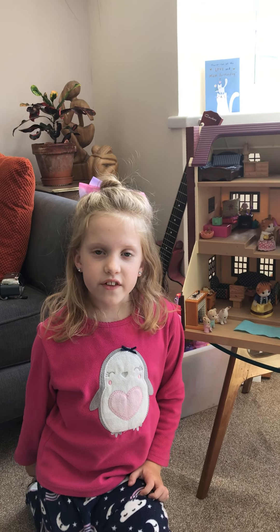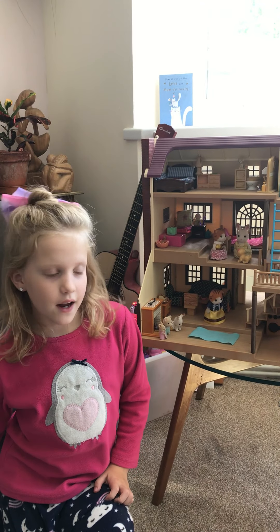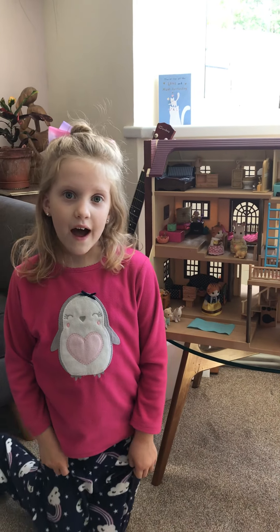Hey guys, it's me again. This is part two of the Sorrelian family's triple bunk beds. All of the Sorrelian family will be going into their new bedroom with their new beds.